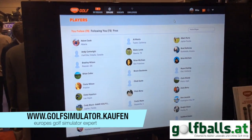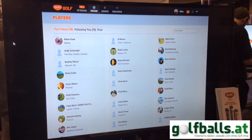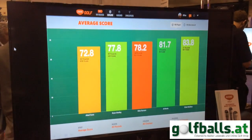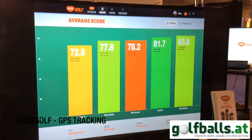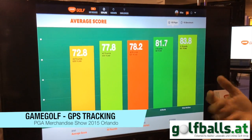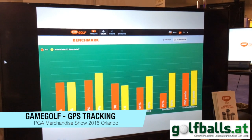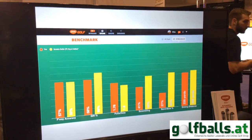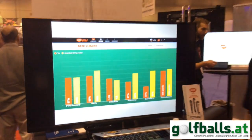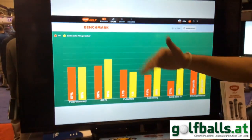You can search for players, friends, students — whatever it may be — and follow them just like any other social media site. You're able to compare your stats with the stats of anyone else on the system, including friends in different states and different countries. Benchmarking is a way to compare your stats to the stats of the average scoring group, such as against the scratch golfer, so you can see where your stats add up in comparison to where you want them to be.